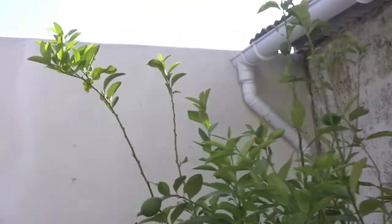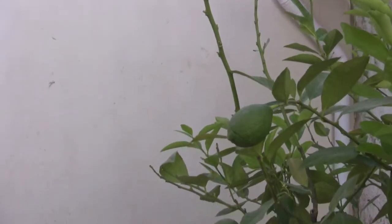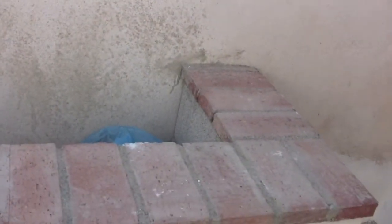We actually have some lemons. If you look closely, you can see the odd lemon. And at the back here, we've created this sort of planter area that goes all along the back wall.